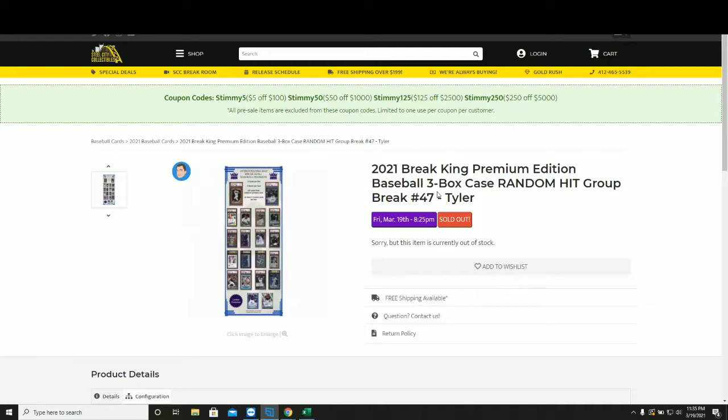1-1-1 Break King Premium Edition Baseball. It's a three-box case, random hit, group break number 47.